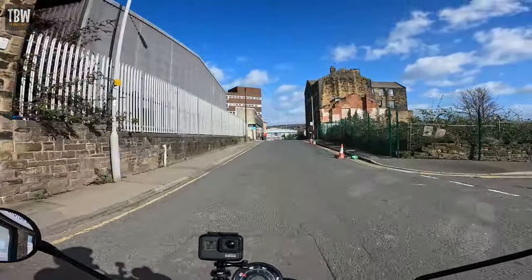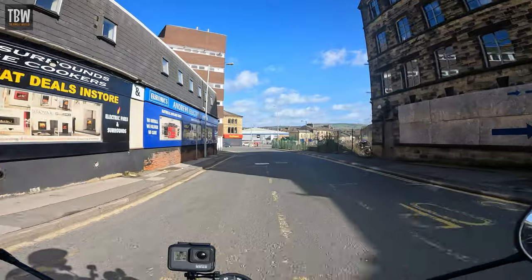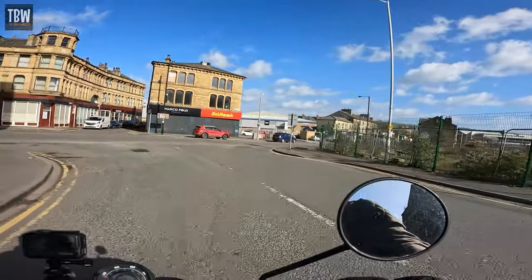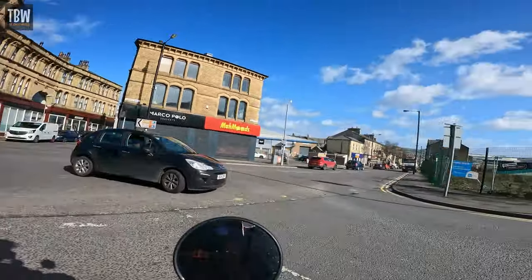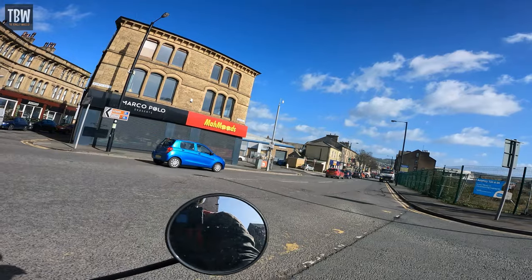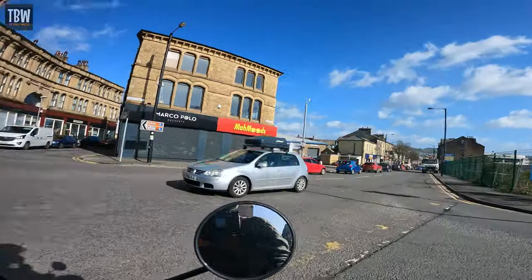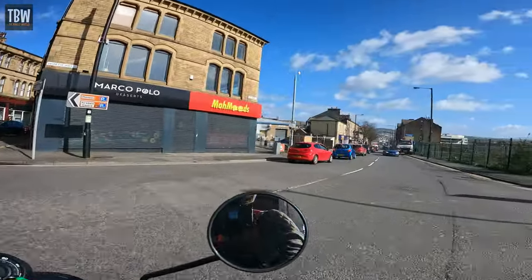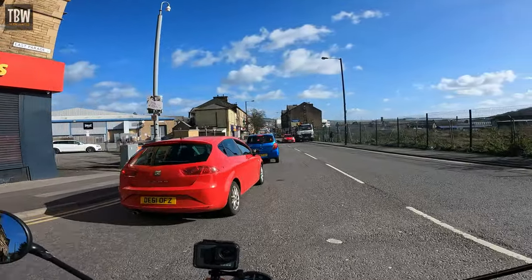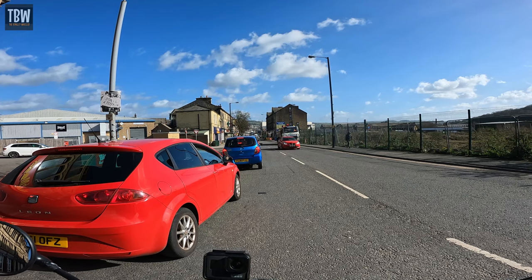First off, Royal Enfield market this bike predominantly along the themes of its being a commuter. And that is of course not to say — and not that they are saying — that that's the only thing it's any good at. Far from it. I think you'll find that as a general purpose motorcycle that will do most, if not all things, very competently, that on paper at least this just about ticks all the boxes.